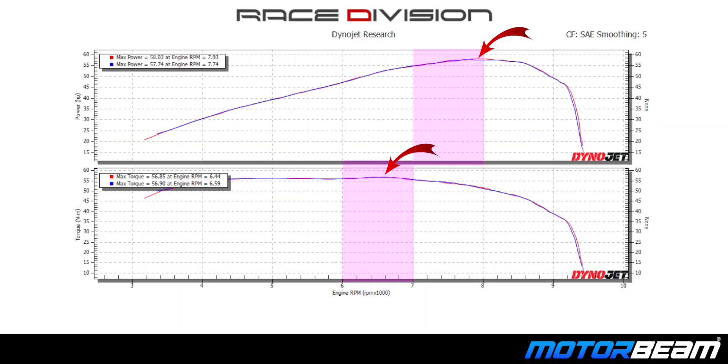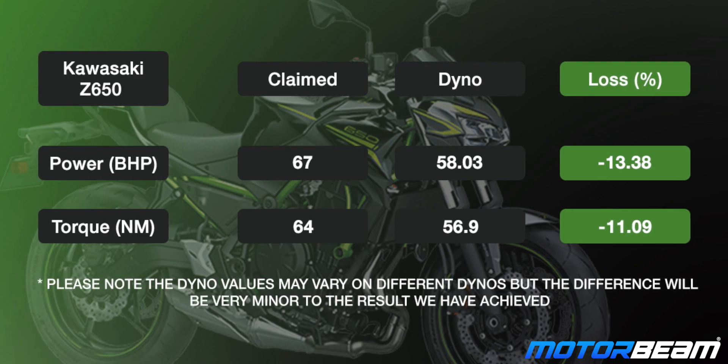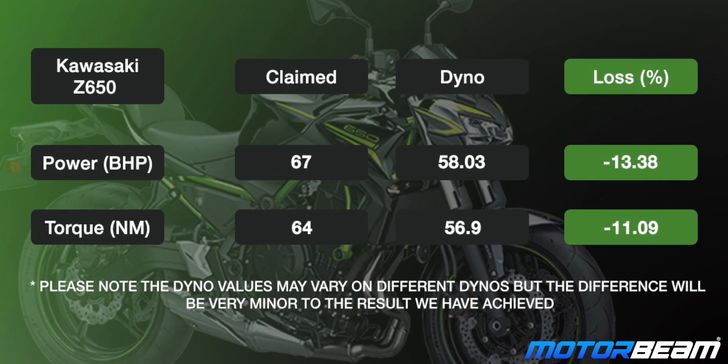Wow! Those runs were very quick. The Z has top-end performance but the parallel twin motor has ample torque throughout. Even after being BS6 ready, the loss in power and torque at stock is just 13 and 11 percent, which is pretty great.